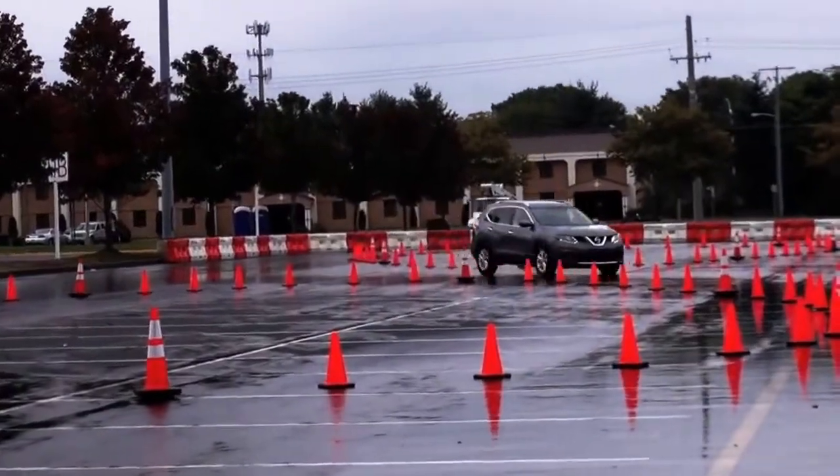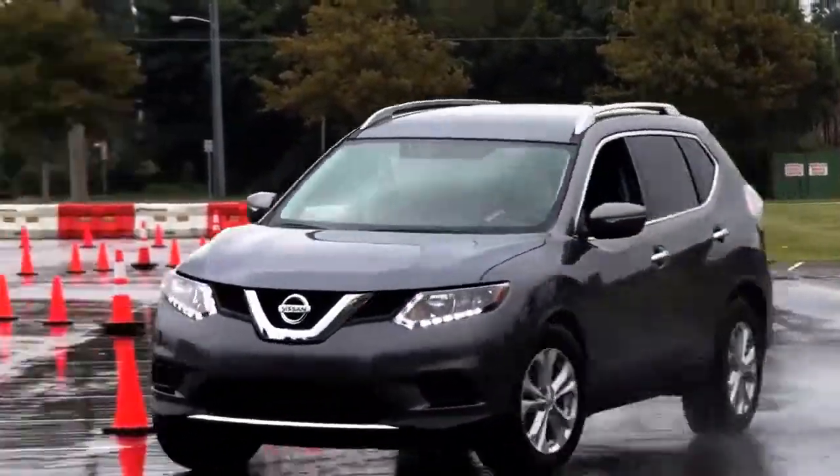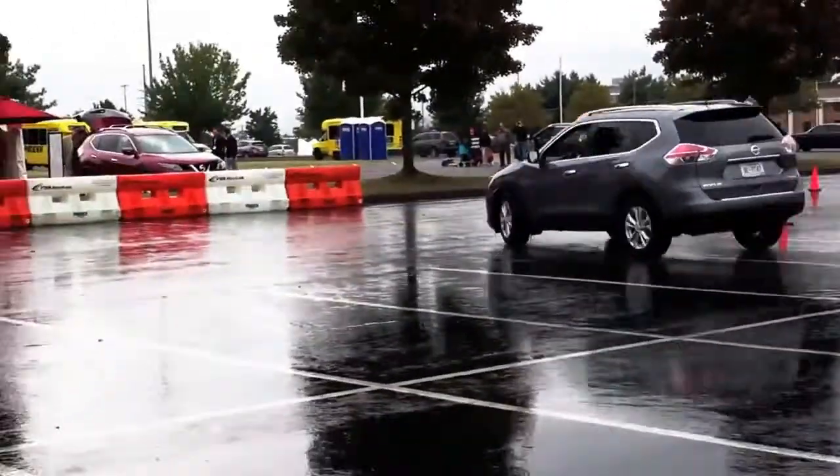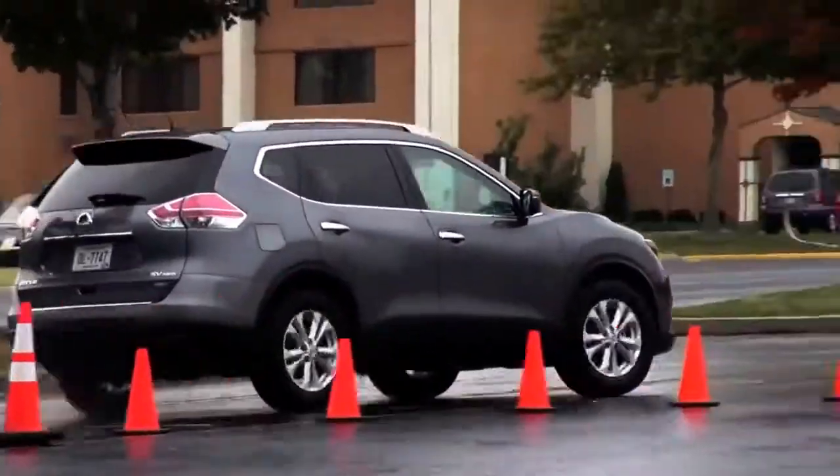Hi, how are you? Good. My name is Matt Hart, I'm a marketability engineer with Nissan. There's a lot of technology in the new Rogue. We're going to demonstrate the active trace control system on the road. This is part of the systems that keep you safe in the car — it's a system that helps you drive the way that you're intending to drive.